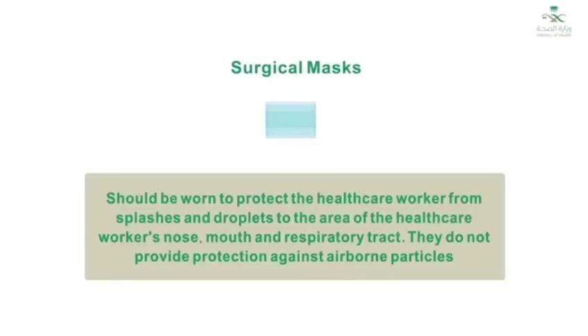Surgical masks should be worn to protect the health care worker from splashes and droplets to the health care worker's nose, mouth, and respiratory tract. They do not provide protection against airborne particles.